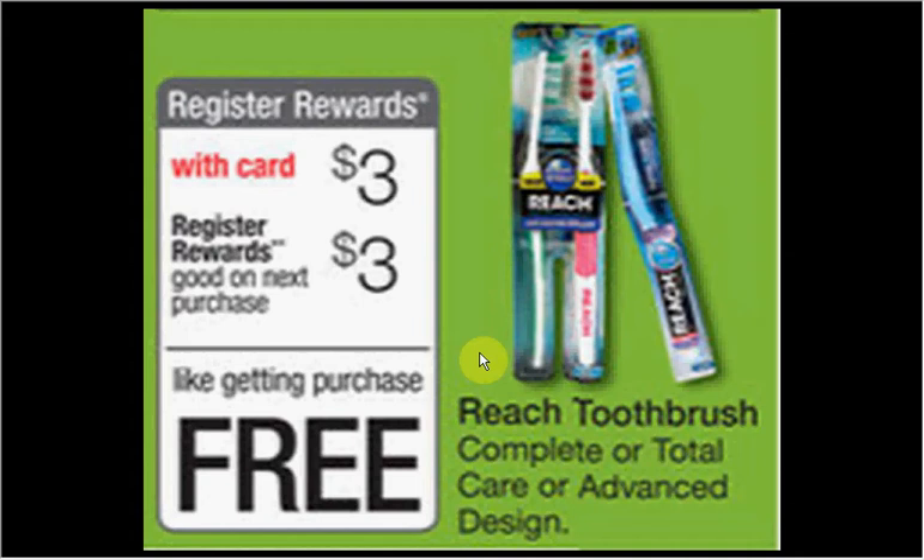The Reach toothbrush — either the Complete or Total Care or Advanced Design — is on sale for $3. When you buy one, you'll get a $3 register reward from the Catalina machine, good on your next purchase. There's a $0.50 off coupon in your Smart Source newspaper insert of August 17th. That means you'll pay $2.50 out of pocket and get the $3 back — it's a $0.50 moneymaker.